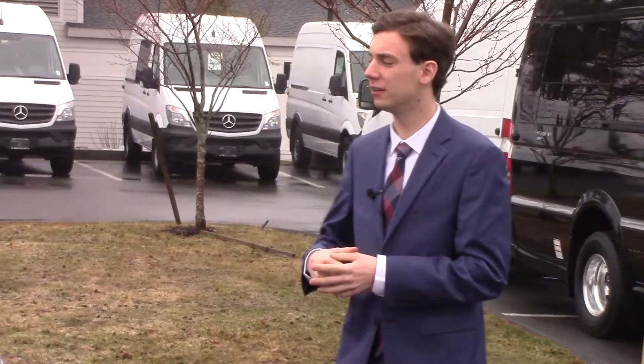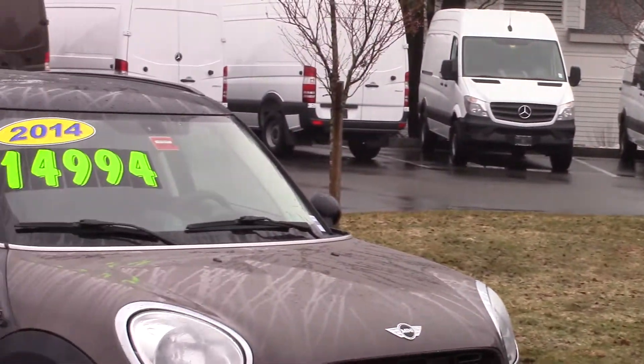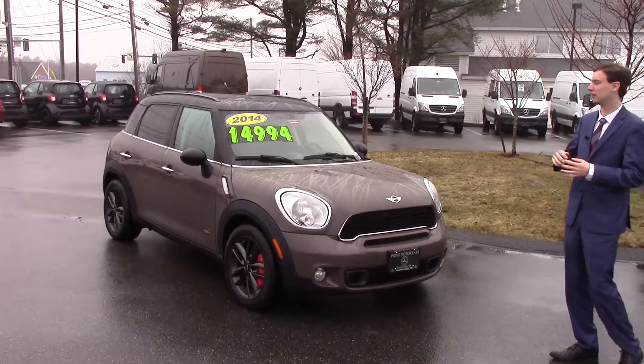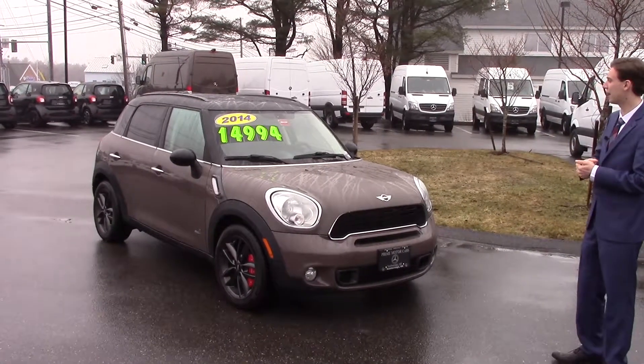Hello Eric, this is Spencer here from Prime Mercedes. I have with me here the 2014 Mini Cooper Countryman S — it is the turbo version, and it's got the whole sport package.